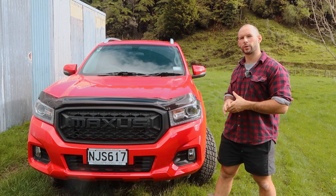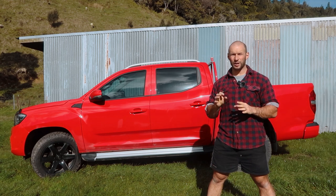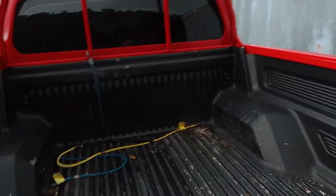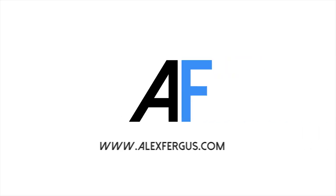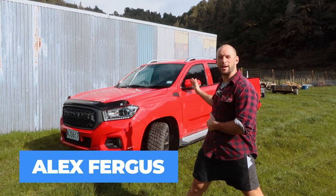So the first thing you'll notice with the new 2021 Maxxis is the front grille here. When we come to the side there are a few minor changes here as well. The big change though is up here, but you can see what I mean - it just sucks, right? Hey guys, Alex here from AlexFigures.com, and behind me I have the new LDV T60 Maxxis.